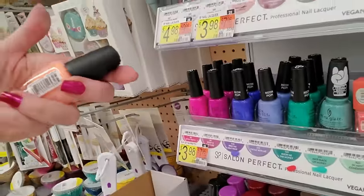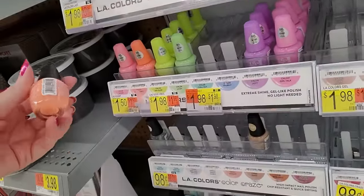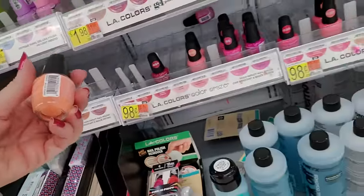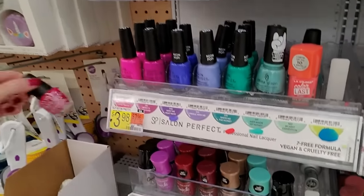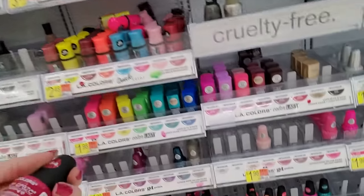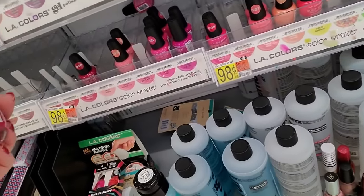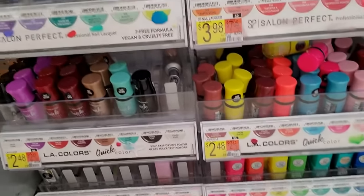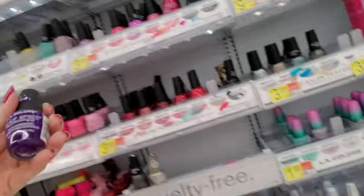Oh, I never finished putting these up. Here's one. You're not a gel, you want to be a gel. You're one of the 98 cent bottles. Another Hibiscus — Hibiscus, where'd you go? Right there. And Tropical Paradise — that's really pretty.